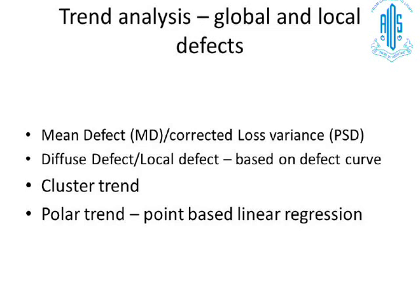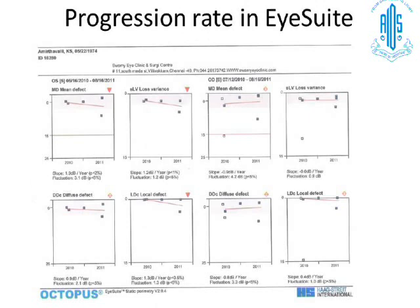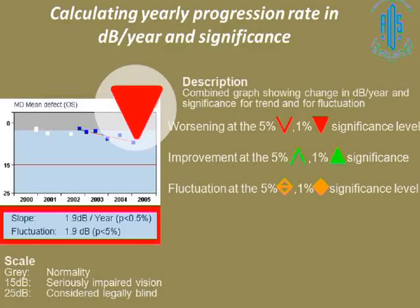Looking at one patient who is actually progressing over time: in both the left and right eye, you can see a red arrow showing a downward trend in five fields done from 2010 onwards — a gradual downward trend. The mean defect, the loss variance equivalent of PSD, the diffuse defect, and the local defect are all showing a downward trend. In this analysis you can look at the slope — the rate of progression in decibels per year — and also the fluctuation, which is unique to the Octopus. Calculating a yearly progression rate and its significance: a red arrow pointing downwards indicates worsening at the 1% significance level.